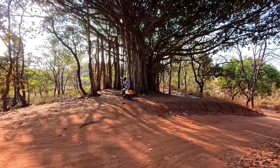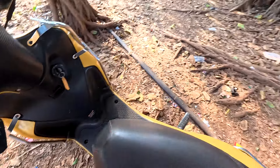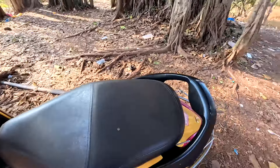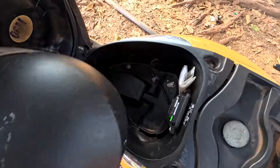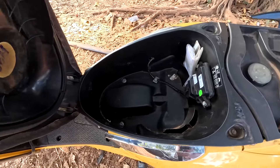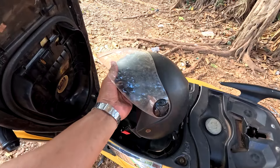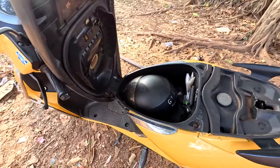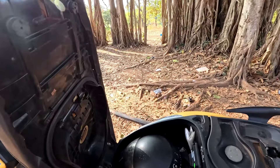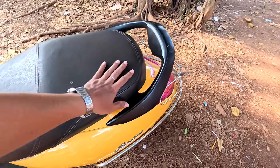The scooter has a generous boot space. The seat should be opened like this — there's a small click sound and then here we go. A helmet can fit in here along with some other smaller items. This is a good enough boot space for a smaller helmet like the one I got as part of the deal with the renter. Then we close the seat like this and we are good to go.